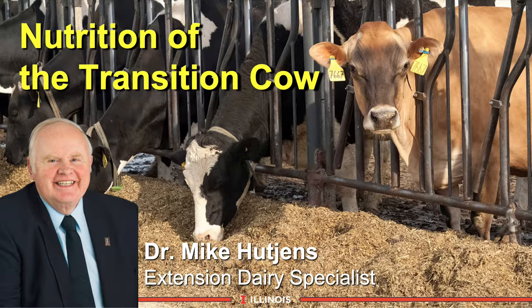Hi, I'm Mike Hutchins, Extension Dairy Specialist at the University of Illinois. This module will be a preliminary module to set up this entire session on transition cow. We're going to highlight some of the key nutritional points as it leads into our other lectures.